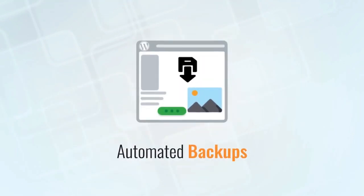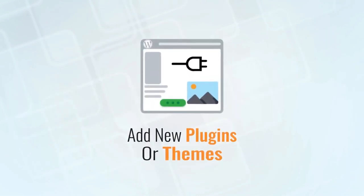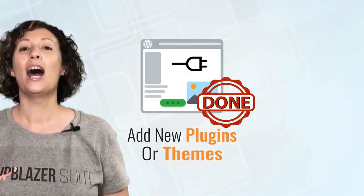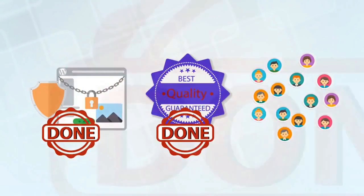Automated backups? Done. Add a new plugin or theme to one or a hundred blogs? Done. Add new content and syndicate it across the blogs you choose? Done. Share on all the social networks? Done. Security, productivity, and even traffic? Done. That freedom of 'done' is just a couple of clicks away — now it's your turn to get started.